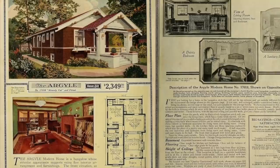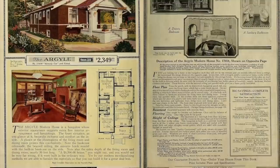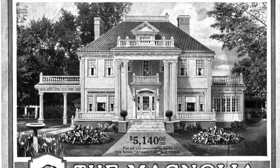Some of the popular models were named Argyle, Avondale, Ellsmore, Maplewood, and Magnolia. They ranged from pocket-sized English cottages to three-story, five-bedroom mansions.